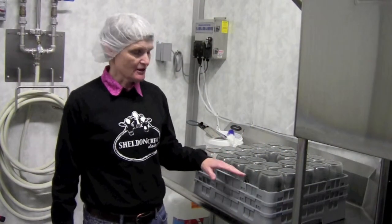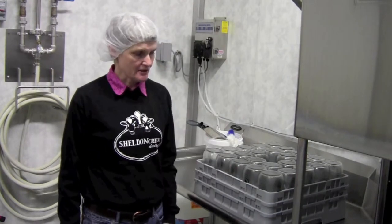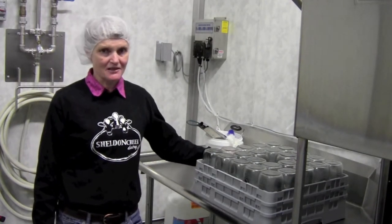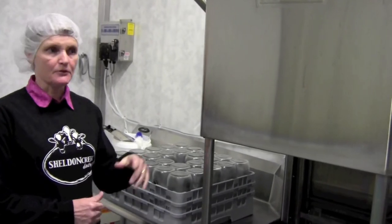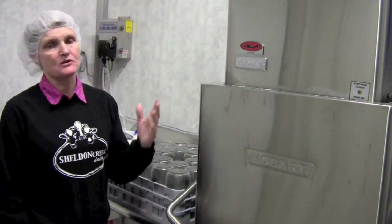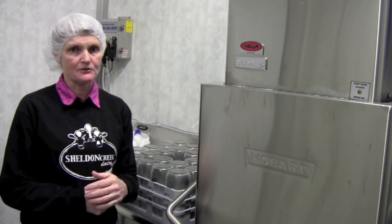Our glass bottles are washed whenever they come back from the store. They go through the washing system on a fairly intense cycle with detergent, and right before they're filled they're sanitized at 180 degrees. The bottle washer is a Hobart commercial washer — it's a ventless machine, which saves a lot in venting costs for the bottle wash room because there isn't as much steam coming out. This feature in the Hobart machine saves between one thousand and two thousand dollars a year on energy costs.